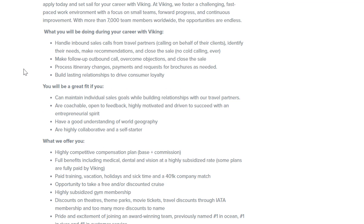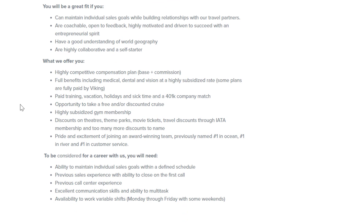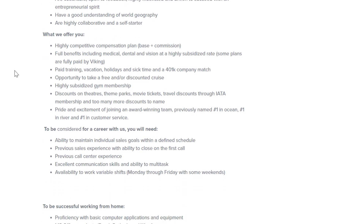You will handle inbound sales calls from travel partners, identify their needs, make recommendations and close the sale. You'll make follow-up outbound calls, overcome objections and close the sale, process itinerary changes, payments and requests, and build lasting relationships. You'd be a great fit if you can maintain individual sales goals while building relationships, are coachable, open to feedback, highly motivated with an entrepreneurial spirit, have a good understanding of world geography, and are a self-starter. They offer highly competitive compensation, full medical, dental and vision benefits, paid training, vacation, holidays, sick time, 401k match, and opportunity to take a free or discounted cruise.